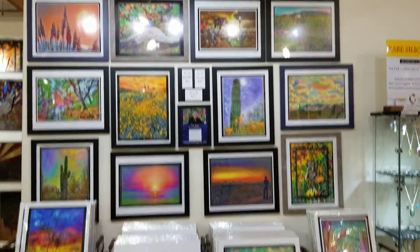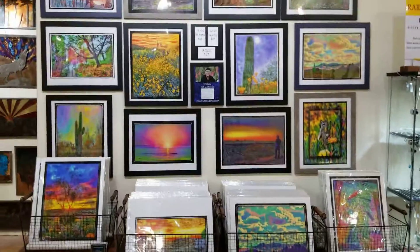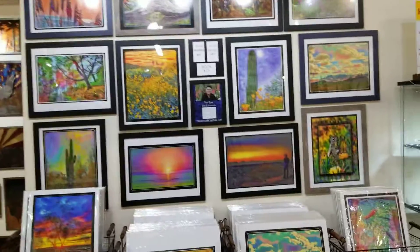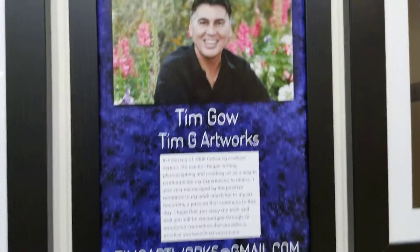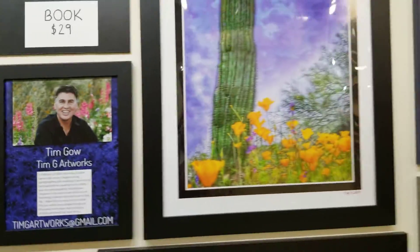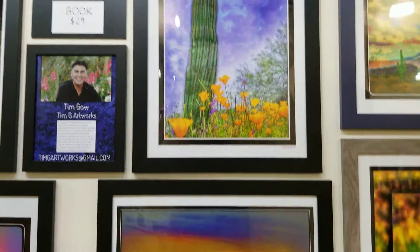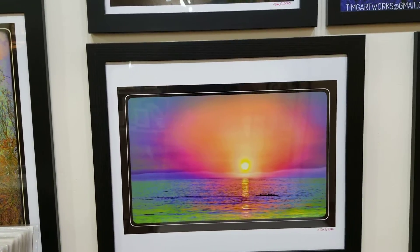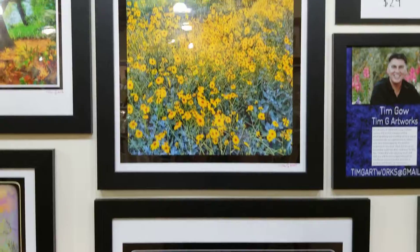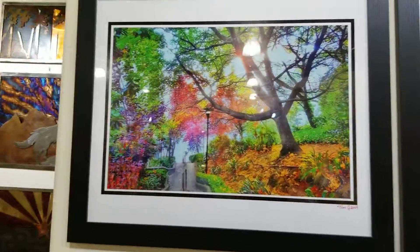A lot of new people — if you've been in here recently you might want to check us out because we've got some changes. So today we're going to be focusing on artist Tim Gao, who creates these beautiful photo art pieces of photography enhancing an already cool photo and just playing around with colors and different elements.